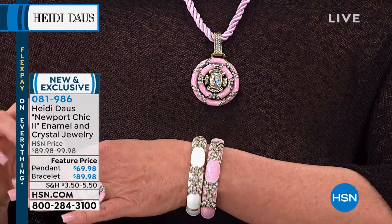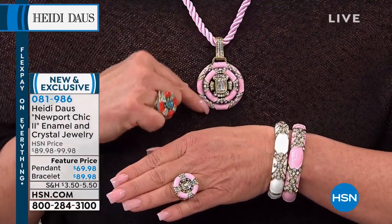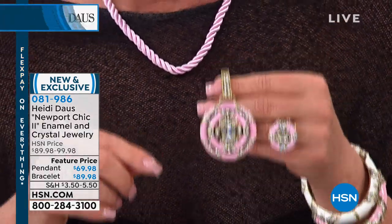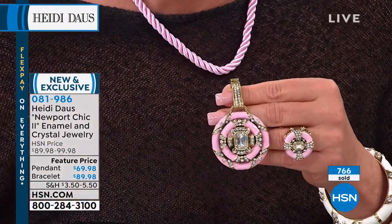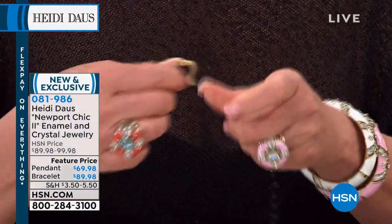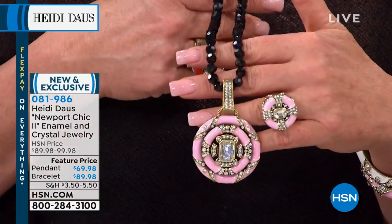And look at the ring. Now, the pendant comes off — this comes off. So you can put it back on your chains, your pearls, anything — black beads. Look at this — I'm taking this off, now I'm going French. Look at this combo — completely different.